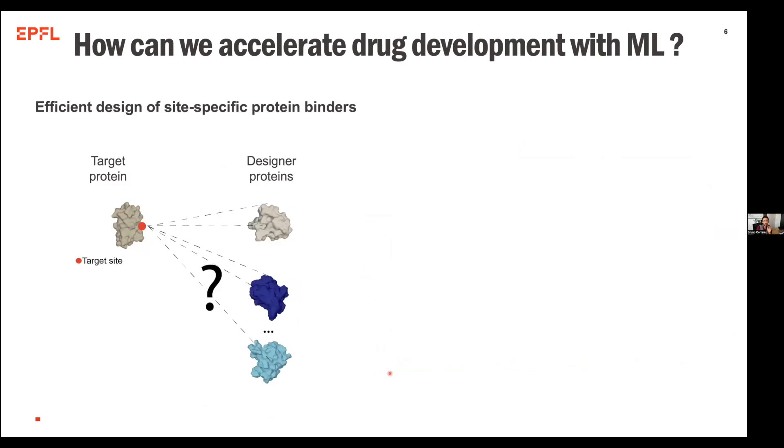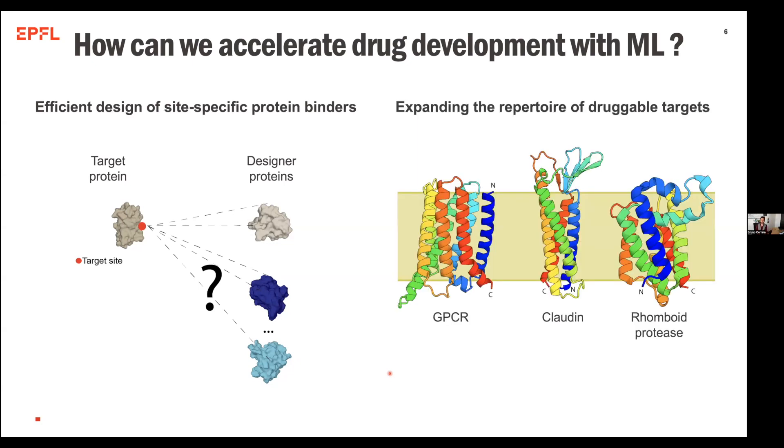Let me tell you about the two things I want to cover today. The first is how to use geometric deep learning to design site-specific protein binders, which has been one of these problems that de novo protein design has been trying to tackle for a long time, but due to the type of accuracy required, it's actually been extremely hard. Another aspect of our work is how we can expand the repertoire of proteins we can drug, particularly by bringing proteins from the membrane proteome to the soluble proteome, facilitating drug development strategies that were not possible before.